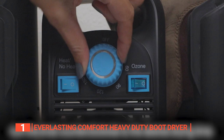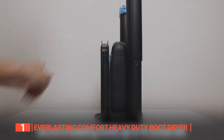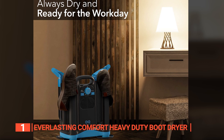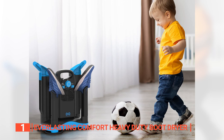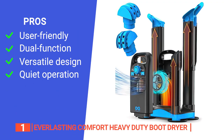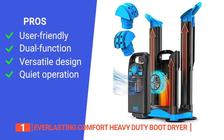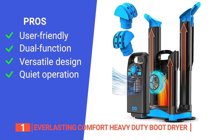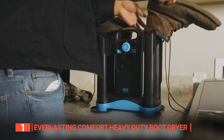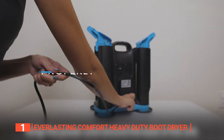Everlasting Comfort incorporates a built-in heater that circulates warm air, preventing damage caused by over-drying or overheating. It arrives with four drying tubes accommodating various items like work boots, gloves, shoes, cleats, ski boots, and more. It operates quietly, suitable for overnight use or shared living spaces. A timer feature offers full control over the drying process. Its pros are user-friendly design, dual function as a dryer and powerful deodorizer, included extra tubes for versatility, and very quiet operation. Its only con is that the large size may not be ideal for small apartments. It's the top pick for anyone tired of stepping into damp, cold shoes.